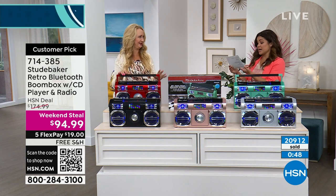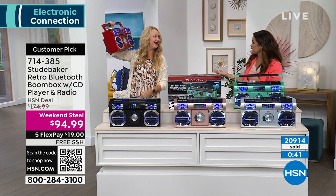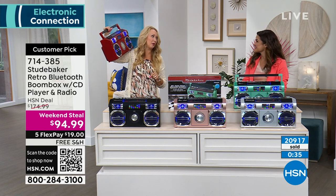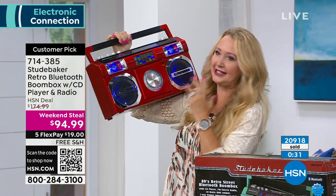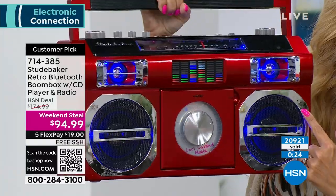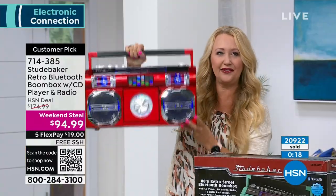A lot of the reviews said the sound is so great. Someone wrote it sounds amazing; another said I was worried about the sound but Studebaker delivers. What do you expect from a name like Studebaker? They've been with us at HSN for years and years and are our number one top-selling musical brand. The appearance and size are really nice — still only 7½ pounds, not a backbreaker. It's 18 inches long, 10 inches high, and 5½ inches wide — really significant and substantial.